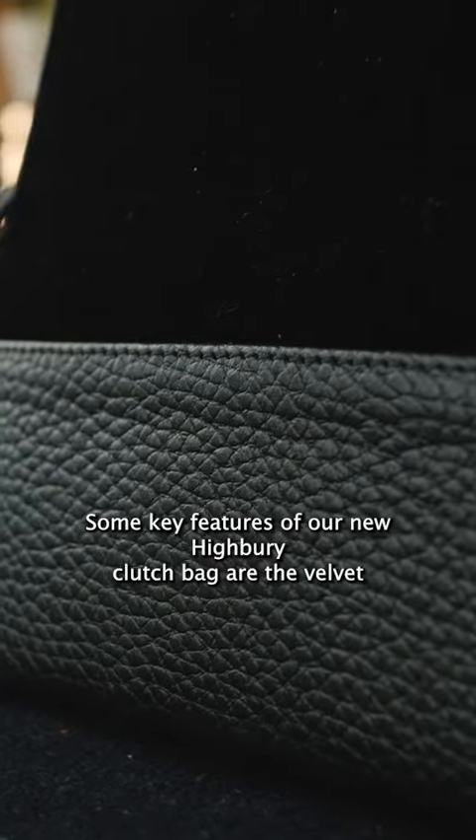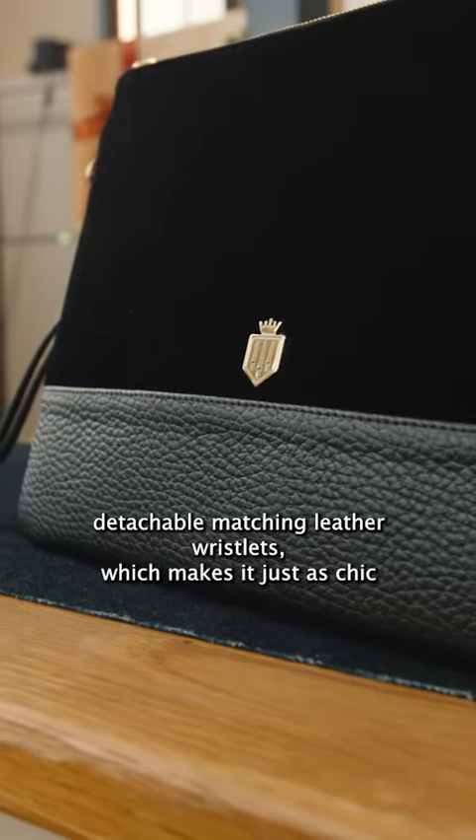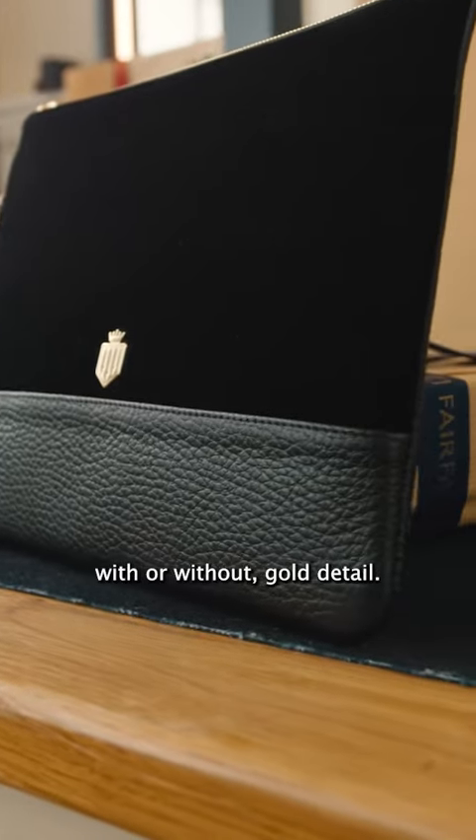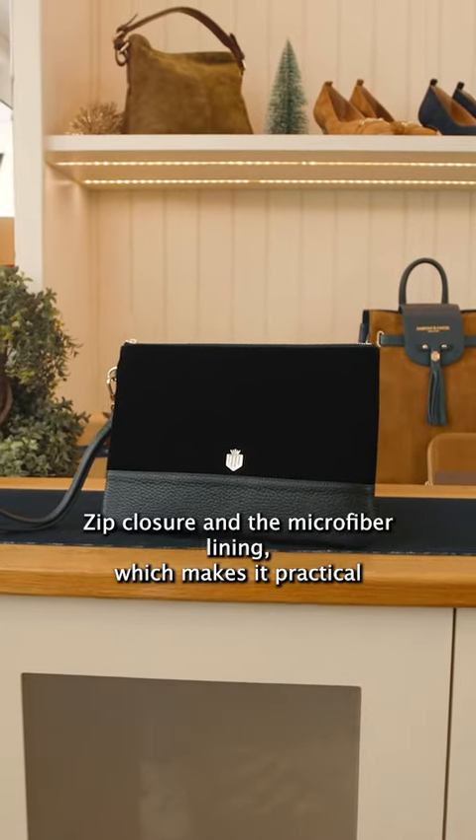Some key features of our new hybrid clutch bag are the velvet and leather exterior, detachable matching leather wristlets which makes it just as chic with or without, gold detail zip closure, and the microfibre lining which makes it practical and easy to clean.